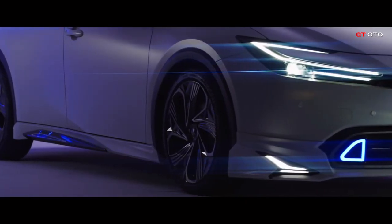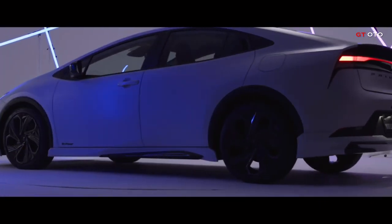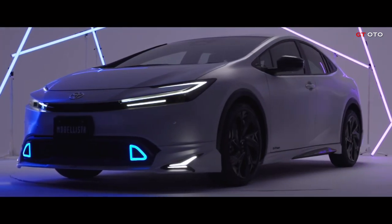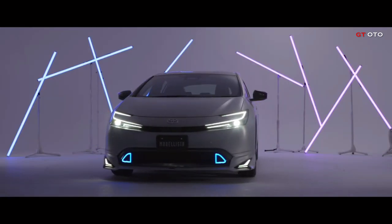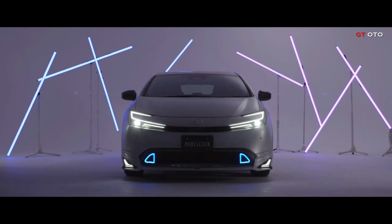Modified 2023 Toyota Prius by Modelista. For the new Prius, Modelista will provide two different styling packages called Elegant Ice and Neo Advance. The front bumper extension with integrated LEDs and the blue accents on the central intake give the Neo Advance a sportier appearance.